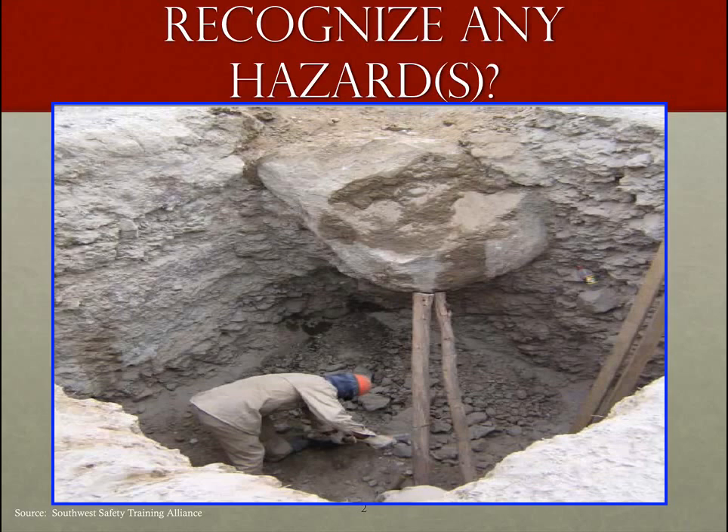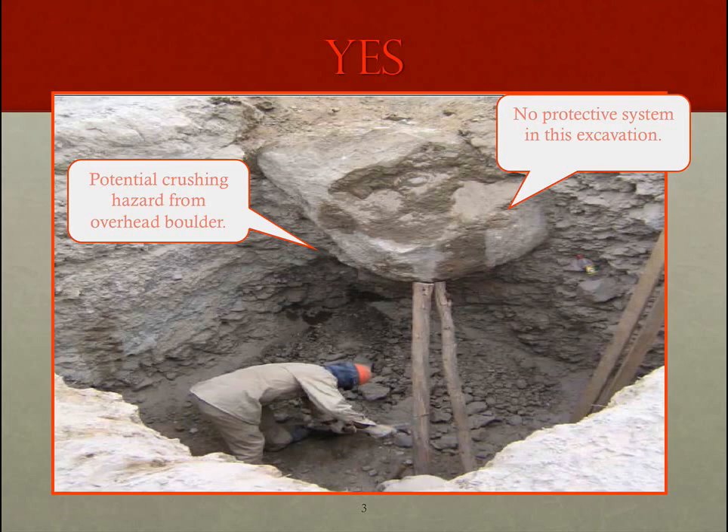OSHA says there's a potential crushing hazard from the overhead boulder — absolutely true. Because this excavation or trench is deeper than four feet, we need some kind of protective system, like a trench box or trench shield, sloping, benching, or shoring. We don't see any of that. The employer would be very remiss in this scenario, and this employee is working in a very dangerous condition.